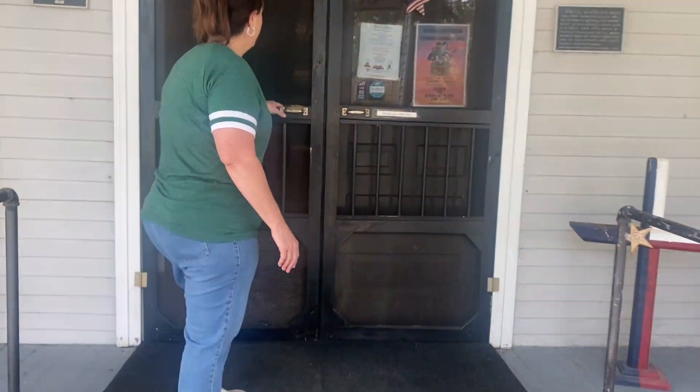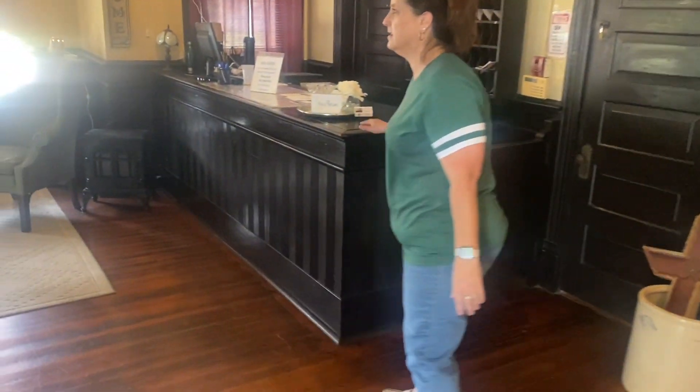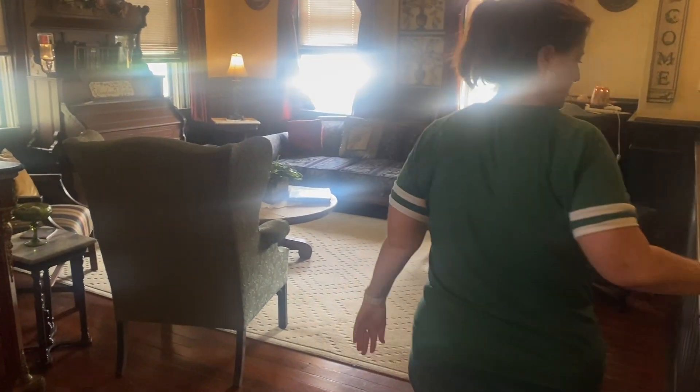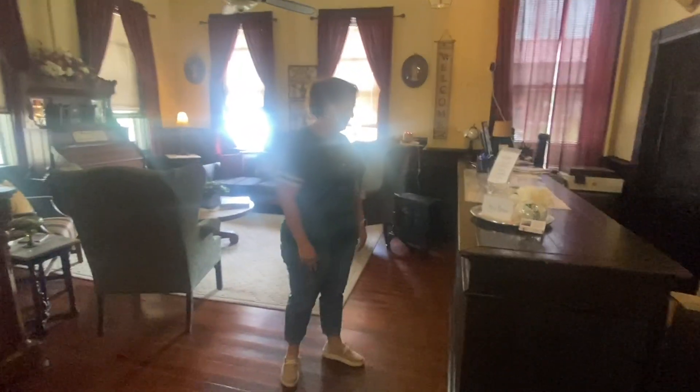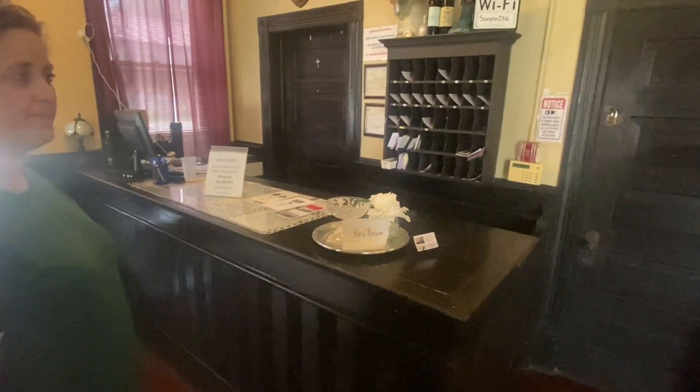Welcome, welcome. Come on in. This is our lobby. Very nice. Oh, this desk and the mail slot's original. Really? Wow.